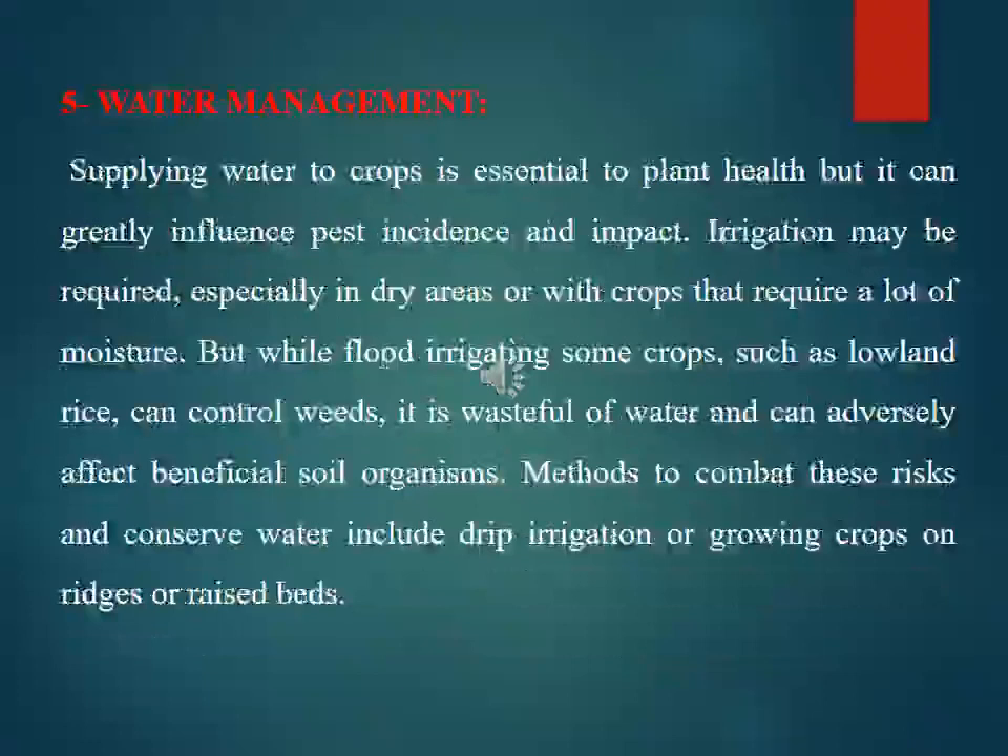Water management is essential to plant health but can greatly influence pest incidence and impact. Irrigation may be required especially in dry areas or with moisture-intensive crops. Flood irrigation of some crops such as lowland rice can control weeds, but it is wasteful of water and can adversely affect beneficial soil organisms. Methods to conserve water and combat these risks include drip irrigation and growing crops on raised beds.